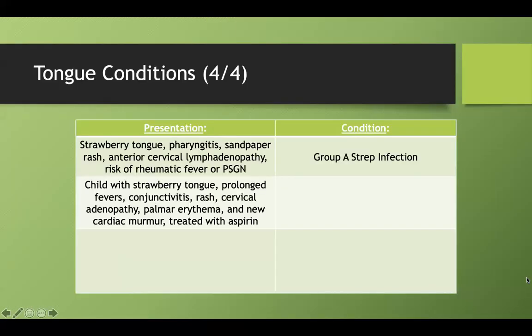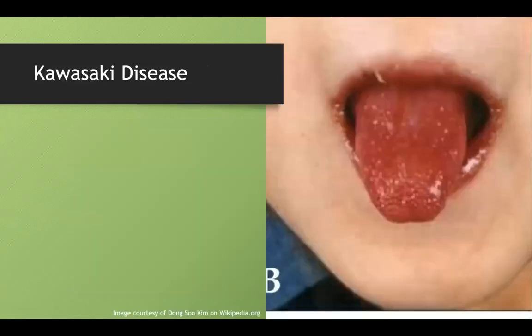Contrast that with this: a child with a strawberry tongue, but they also have prolonged fevers, conjunctivitis, a rash, cervical lymphadenopathy, palmar erythema (red hands), and a new cardiac murmur — and you usually treat this disease with aspirin. That is Kawasaki disease. The CRASH and burn mnemonic is a great way to remember it.